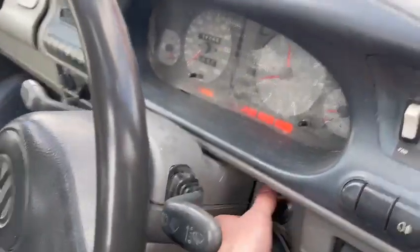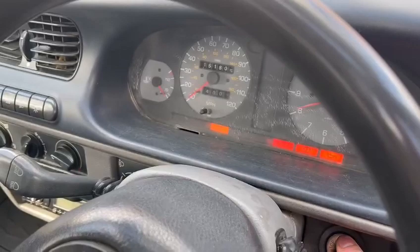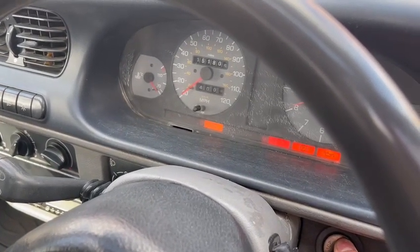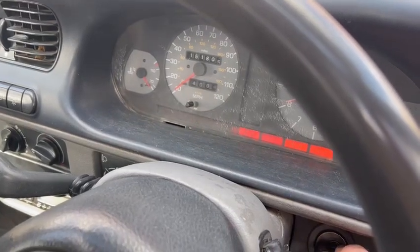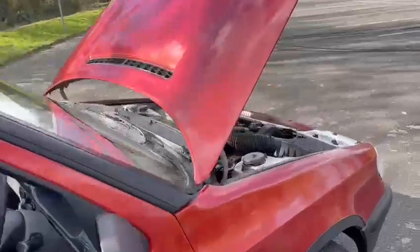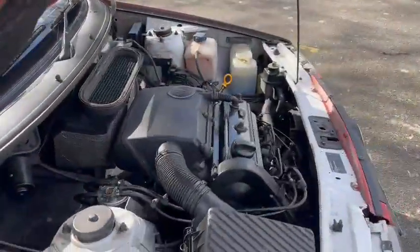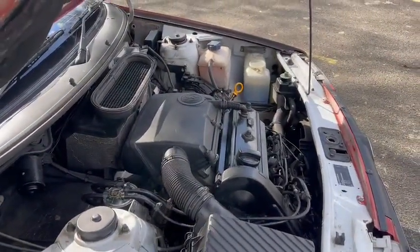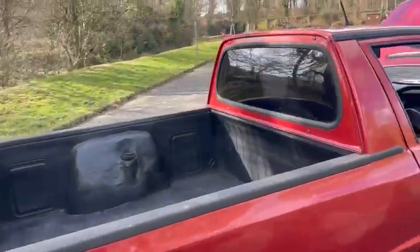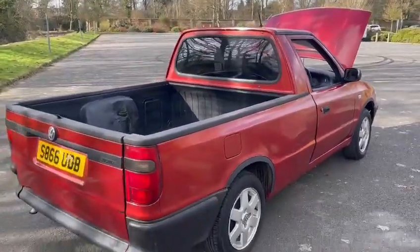Starts up no problem — just let that glow light go out, got to give them plenty of heat. No warning lights on the dash. Good tyres by the looks of things, wheels have got some marks on, etc.